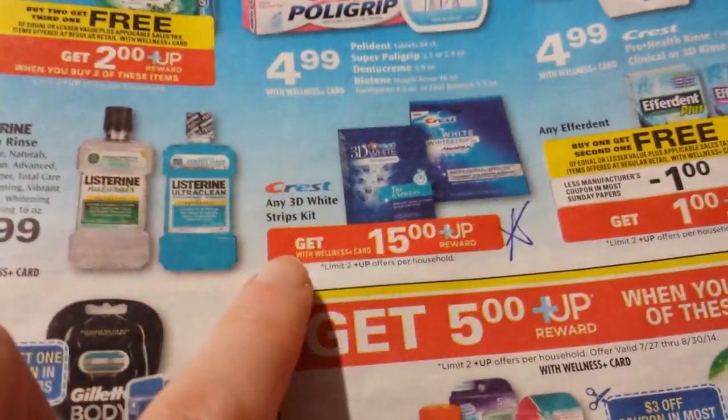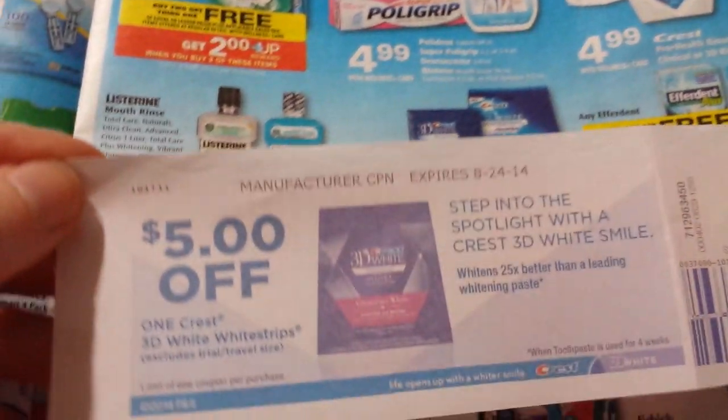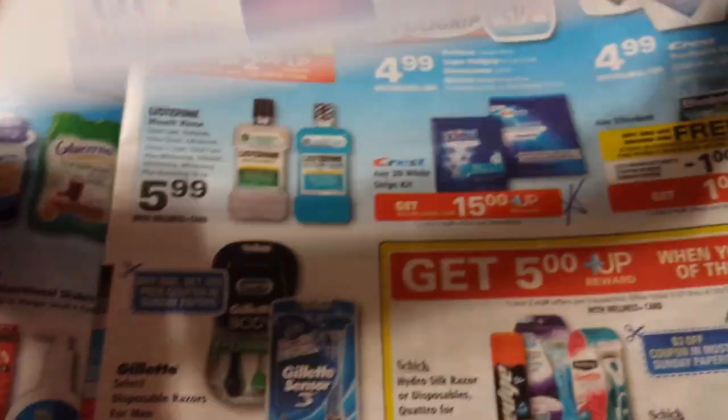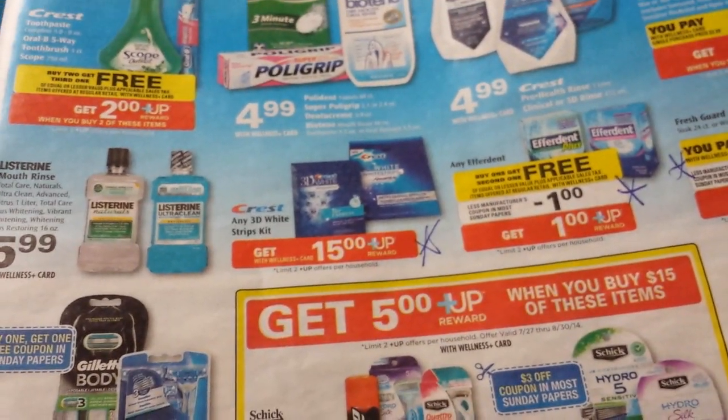The Crest 3D White Strips — you get a $15 up reward back. I've got a Catalina coupon for $5 off. If that's something you use, it might be a good time to buy that one.